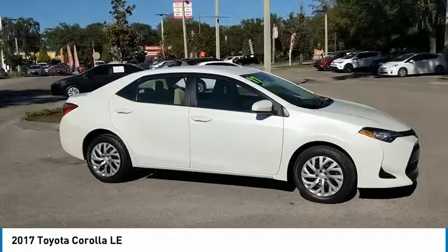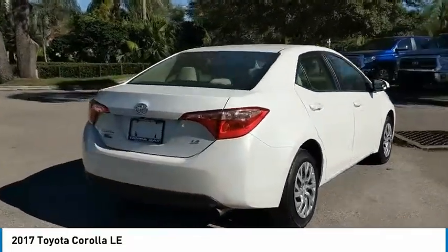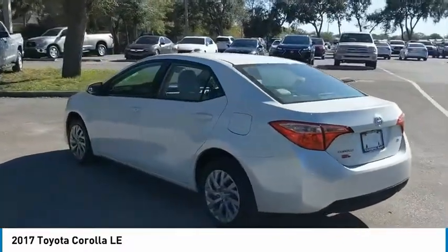You are going to love the 2017 Corolla. The Corolla is still a great option for those who want dependability, comfort, and value. This vehicle has less than 25,000 miles.